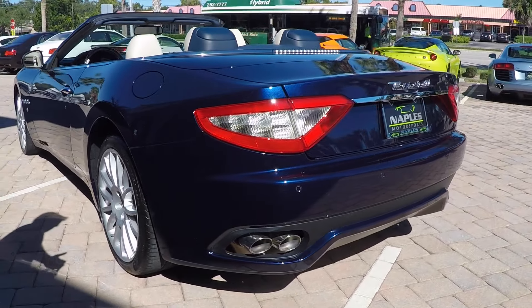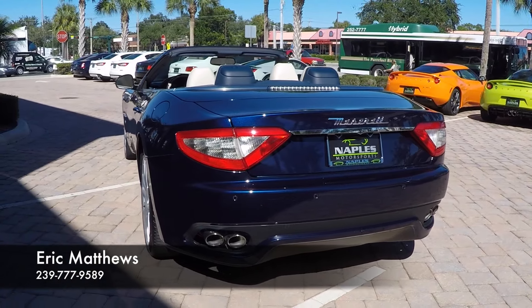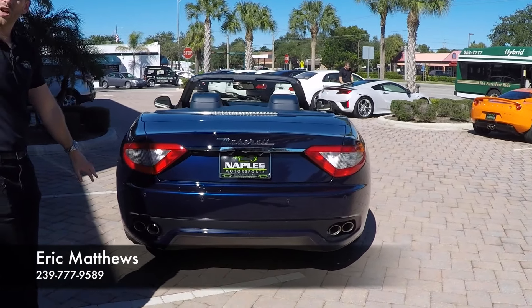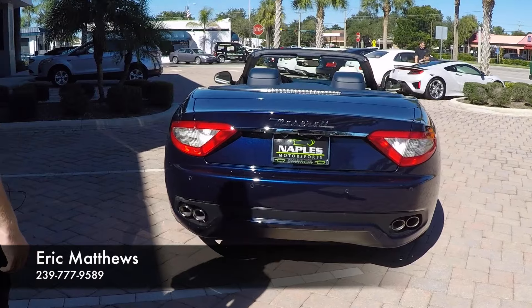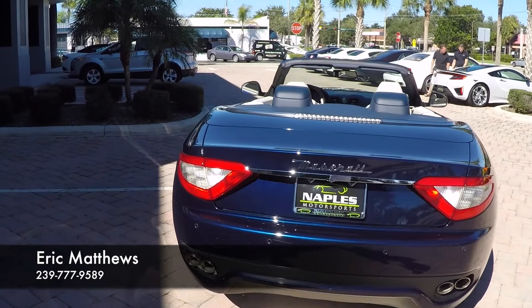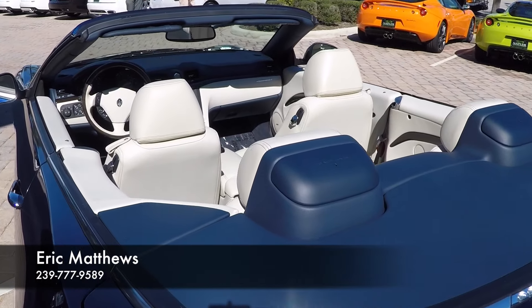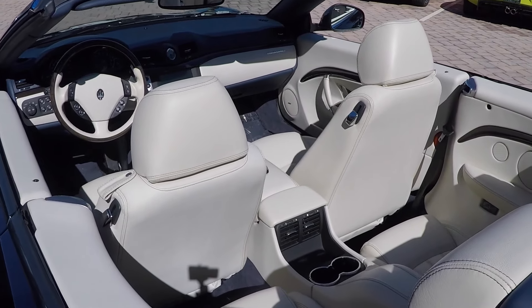Panning around the side — note the great condition: none of the curb rash or any of those imperfections on the wheels. You do have the split exhaust here at the rear. Beautiful exterior color.